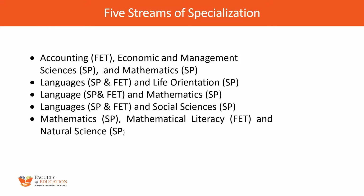So now you know exactly where your focus is going to be. Sitting in this orientation session, you have registered either for Accounting, Economic and Management Sciences, and Mathematics. Two of those are in the SPFET phase and one — Accounting — is in the FET band. Then there is another category: Languages and Life Orientation. We also have Languages and Mathematics, and Languages and Social Sciences. The fifth stream is Mathematics, Mathematical Literacy, and Natural Sciences. Those are your streams — you know which stream you fall in because you've already registered.